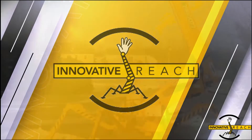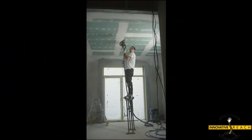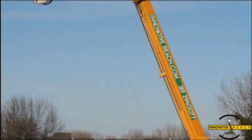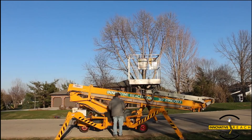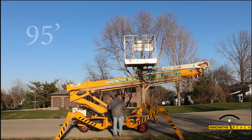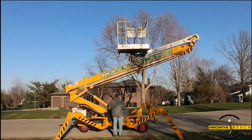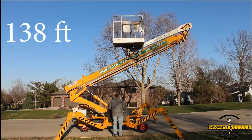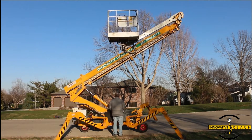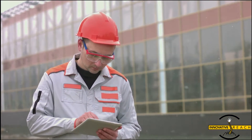Welcome to our channel on atrium lifts, the versatile solution for working at heights. Today we'll explore the many uses and benefits of these innovative machines, diving deep into the realm of remarkable machines, exploring their diverse applications and unrivaled benefits.